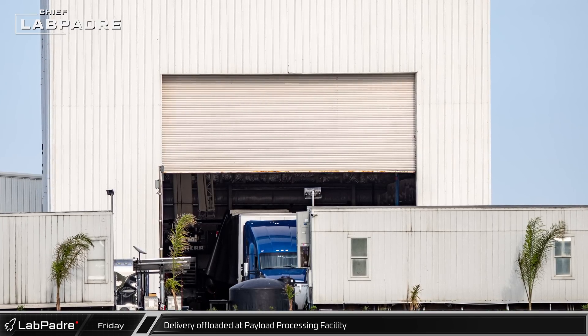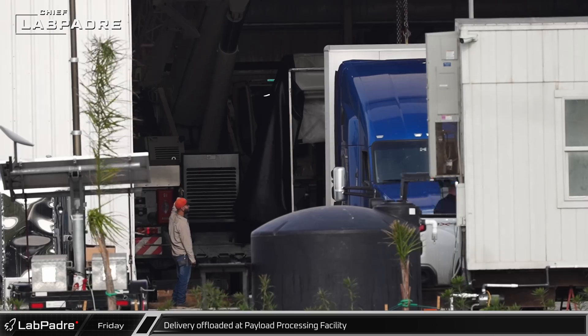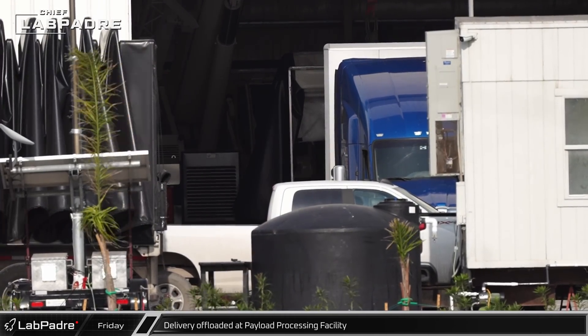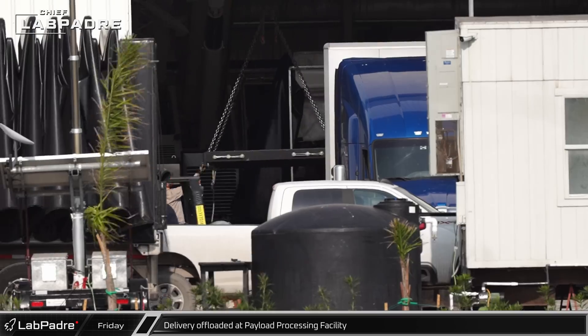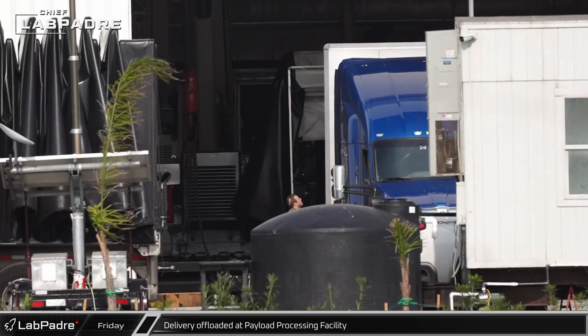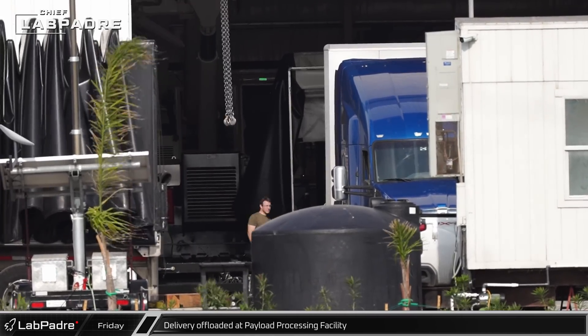Over at the Payload Processing Building, the door was open for a delivery. The Spartan Services telescopic crane that arrived in recent weeks was visible inside the building, offloading mysterious equipment from a truck. It's not clear what this equipment is or what this building is being used for at this point in time. Make sure you let us know what you think is going on in the comments below.